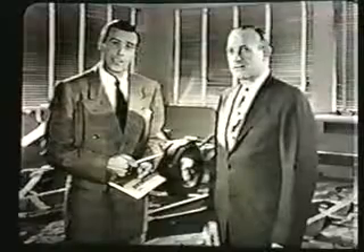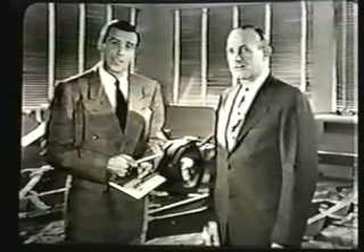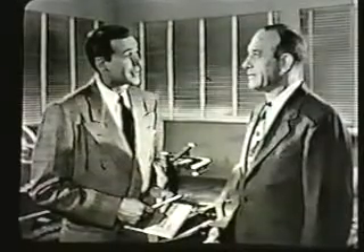Why am I in this picture? I'm here at the Packard factory to get information for salesmen on the new Packard chassis. This is one of the men in the engineering department. He's going to give me all the information. How would you like to start with a frame? What can you tell me about it that would make salesmen better qualified to sell the 22nd Series Packard?